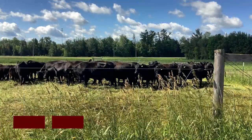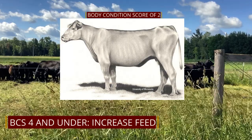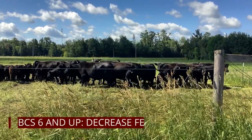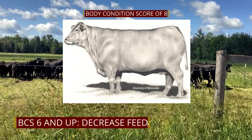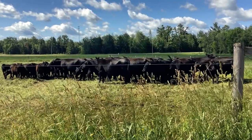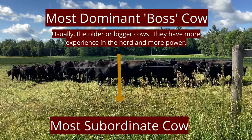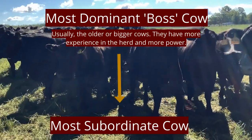If a producer has a pen of cattle with a body condition score of around three or four, they probably want to look at what they are doing and increase the nutritional quality or quantity of their feed. The same goes for the opposite side of the scale — producers with a pen of cattle at a body condition score of around seven or eight are losing money on how much feed they are giving. Cattle have a hierarchy system in a herd, so if there is a range of body condition scores, the lower end of the hierarchy may not be getting to the bunk to fill their needs, and a producer might want to consider splitting the group into two pens.